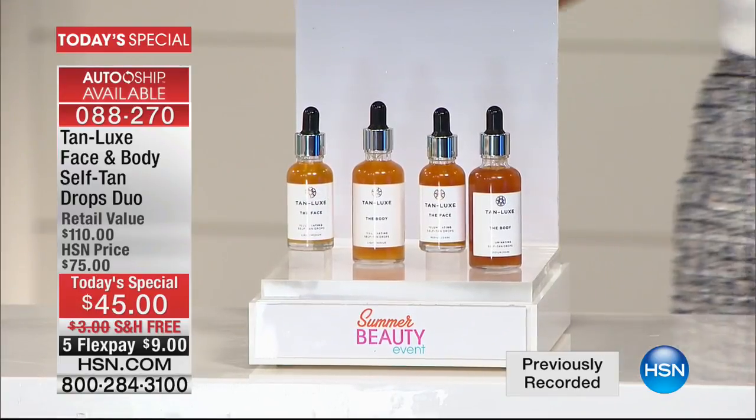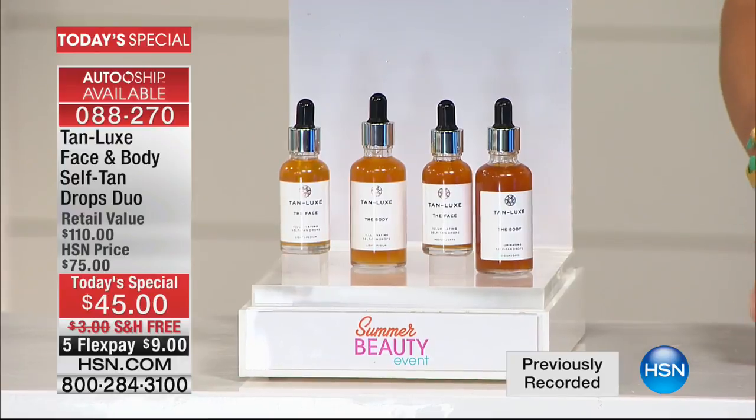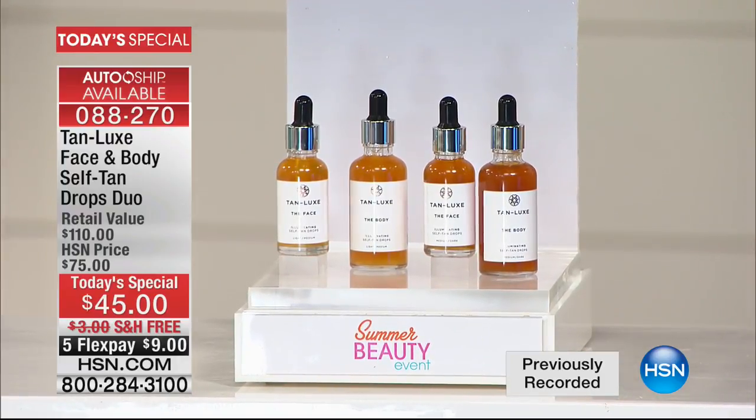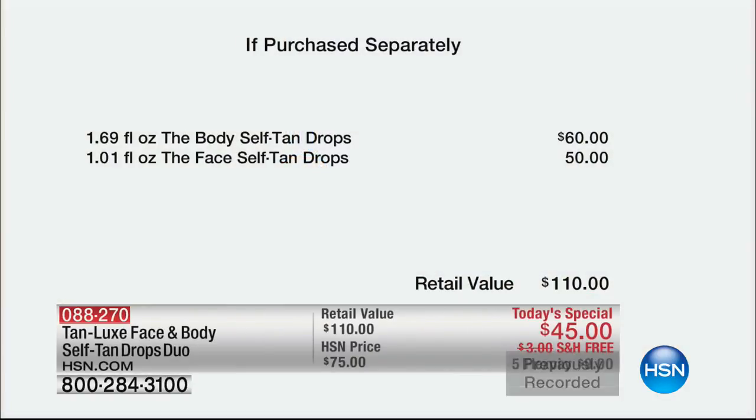Tan Luxe, truly a phenomenon. These are all full-size products here. It's five credit card payments of $9. So it's exclusive to us. They're one of the fastest-growing, best-selling, most popular self-tanners. It gives you the most custom-made tan possible. So there you can see $9 — $9 to get the body self-tan drops as well as the face.